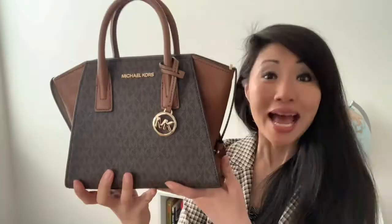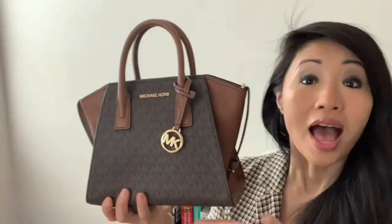Hi there, welcome back to my review. Today we're reviewing my new Michael Kors bag. This is the small Avril satchel. I've had it for several weeks, I really like it, and I can't wait to share my thoughts with you.